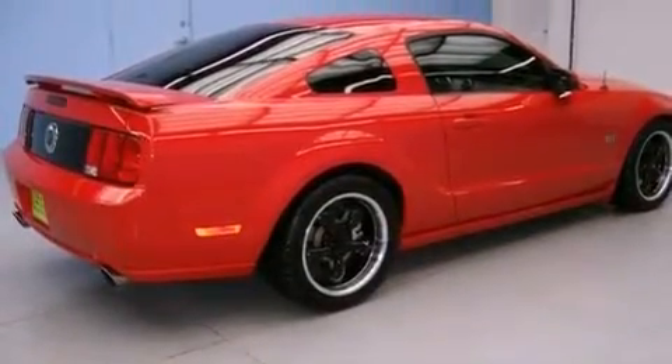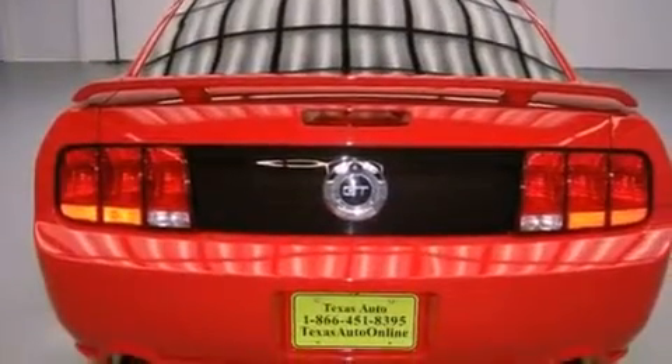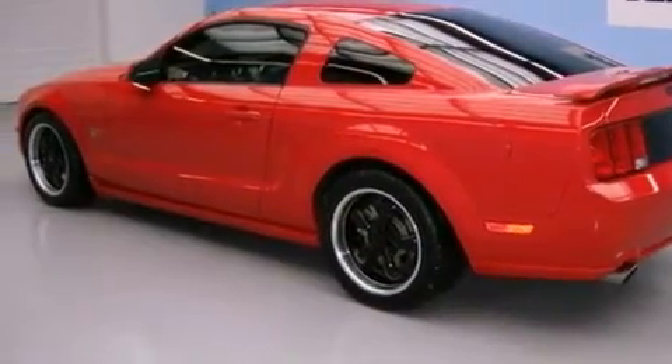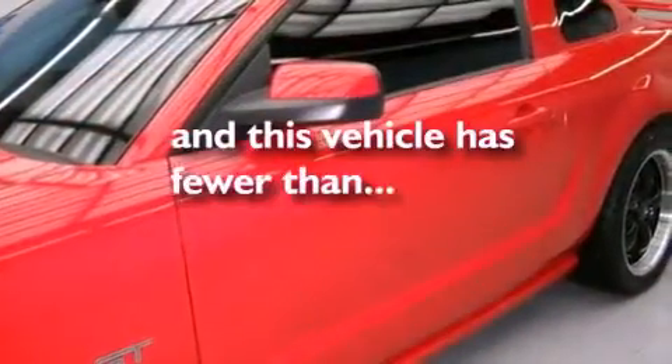Features include a limited-slip differential, aluminum wheels, cruise control, a rear spoiler, the SecureLock anti-theft system, fog lamps, a traction control system, complex reflector halogen headlights, and a rear window defroster. And this vehicle has fewer than 32,000 miles on the odometer.